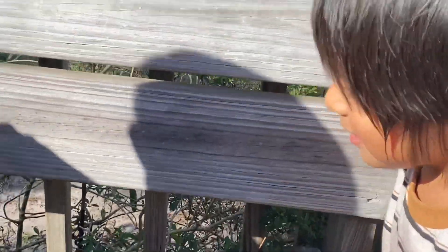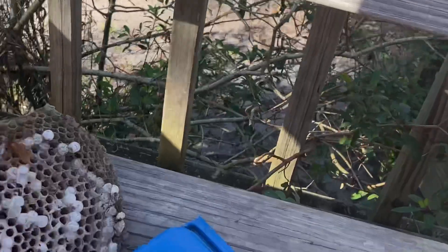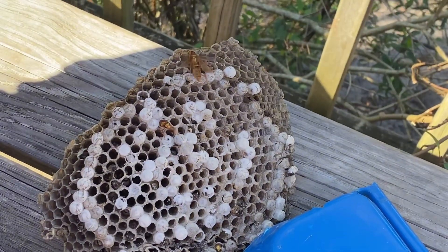What are you watching, Joe? A bee! Bees or wasps? Wasps. What are they doing? Trying to get out. Out of what? They're bee eyes. They're hatching. Yeah, they're hatching.